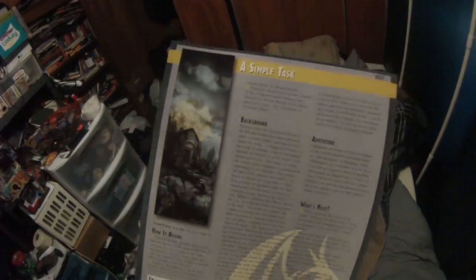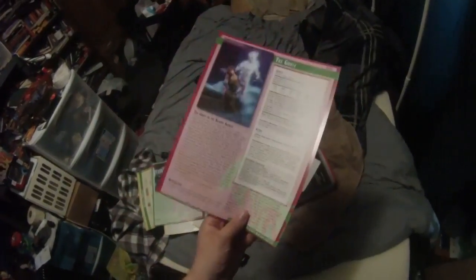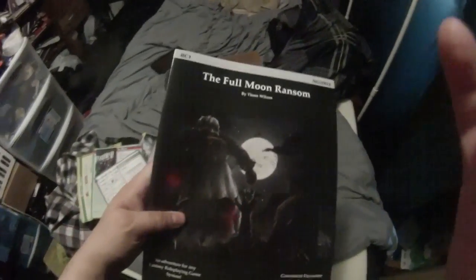Next we have Mother Shadow's Quest, another adventure you can run. And a third adventure, and a fourth one with NPCs. Oh, and a fifth one too — so we have five little mini-adventures. This one is called The Ghost.